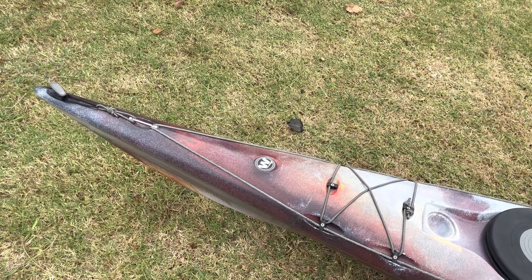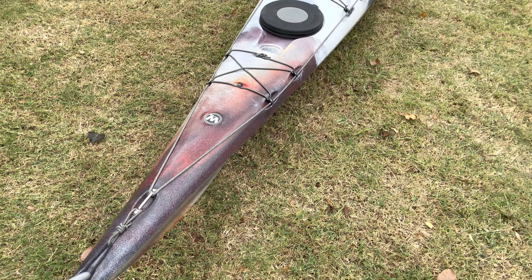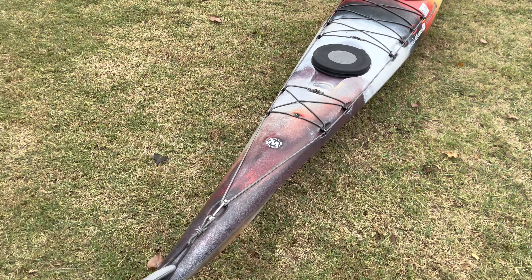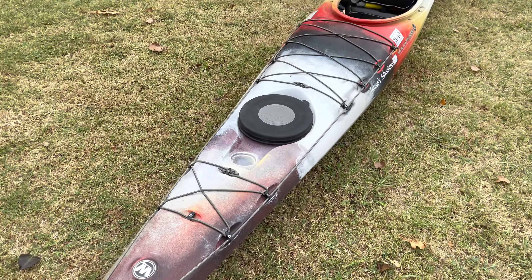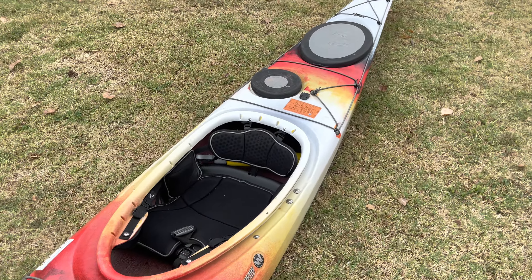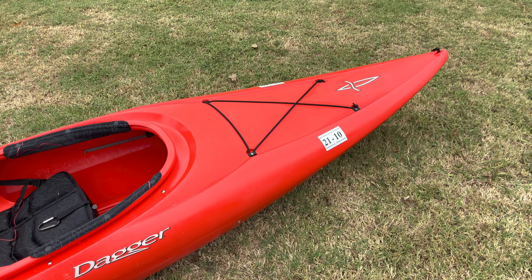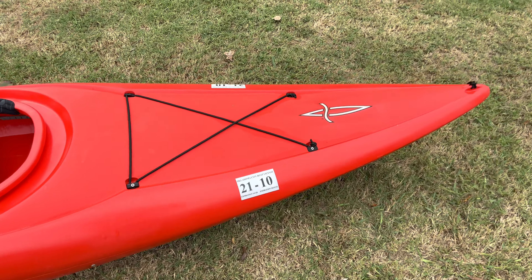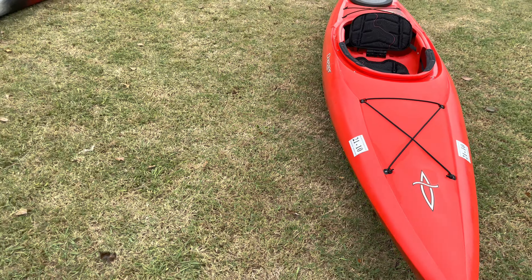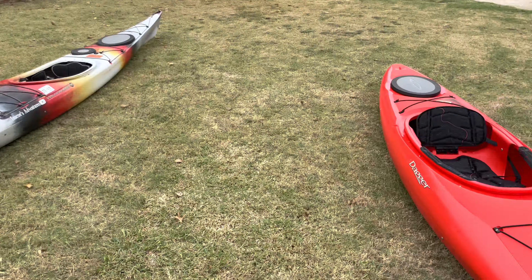This boat can handle any type of wind or waves — it just cuts through them. Because it's so long, by the time the water hits the bow it doesn't really reach the paddler, so you can stay relatively dry. Whereas in the shorter boat, you will get soaking wet. My recommendation: if you're a first-time paddler just wanting to get experience, go with a shorter recreational kayak.